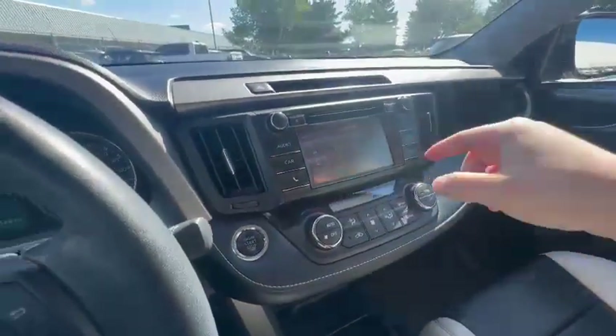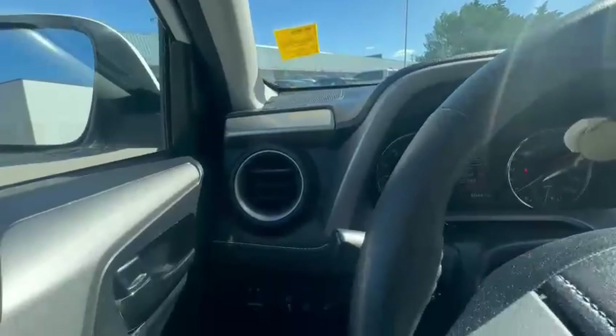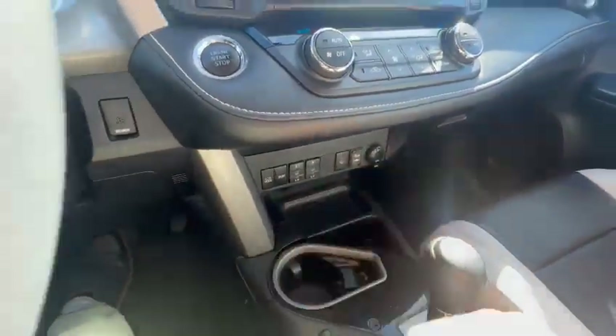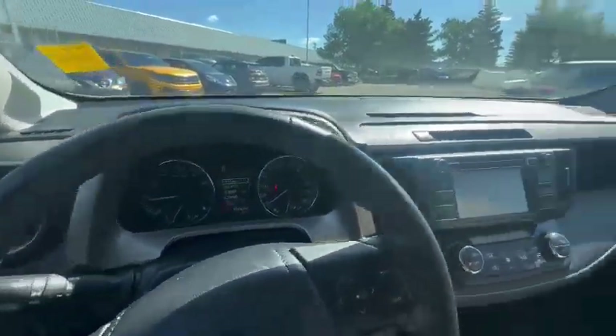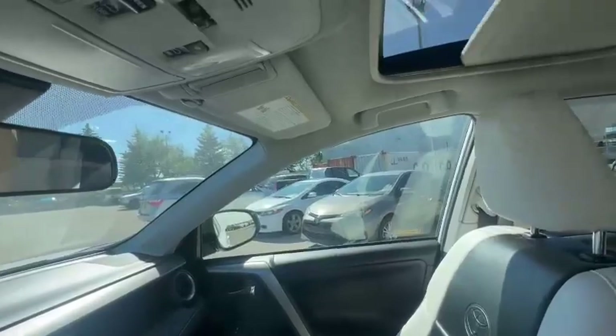CD player, heated steering wheel, and of course heated seats. And it's got a sunroof as well.